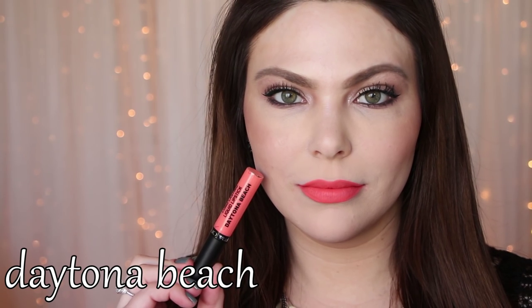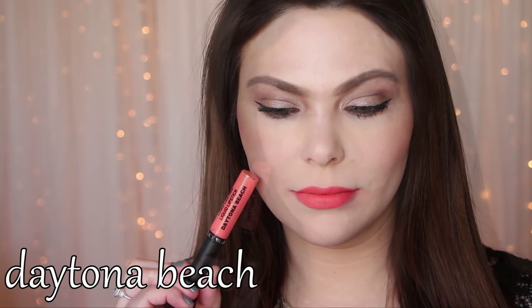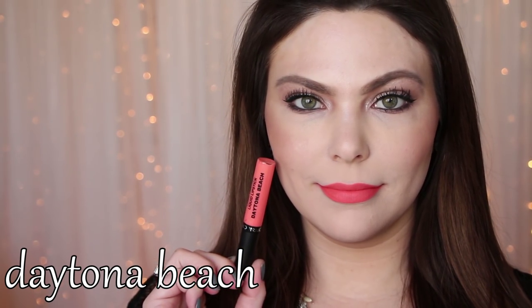Daytona Beach is an orange — an orange creamsicle, almost. I think it's really pretty for being an orange color.